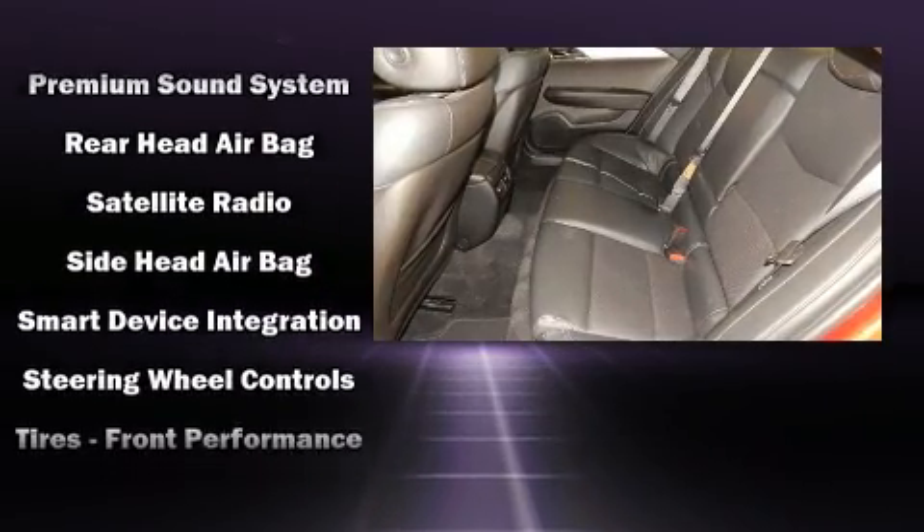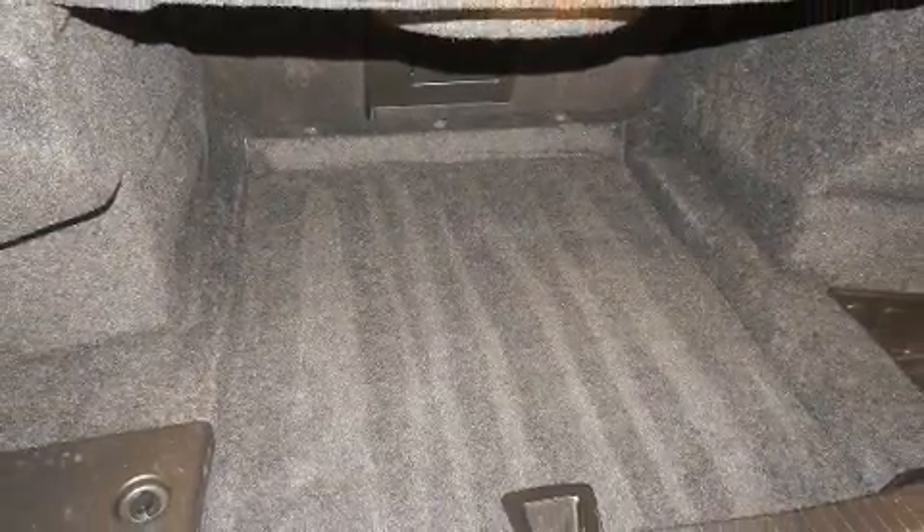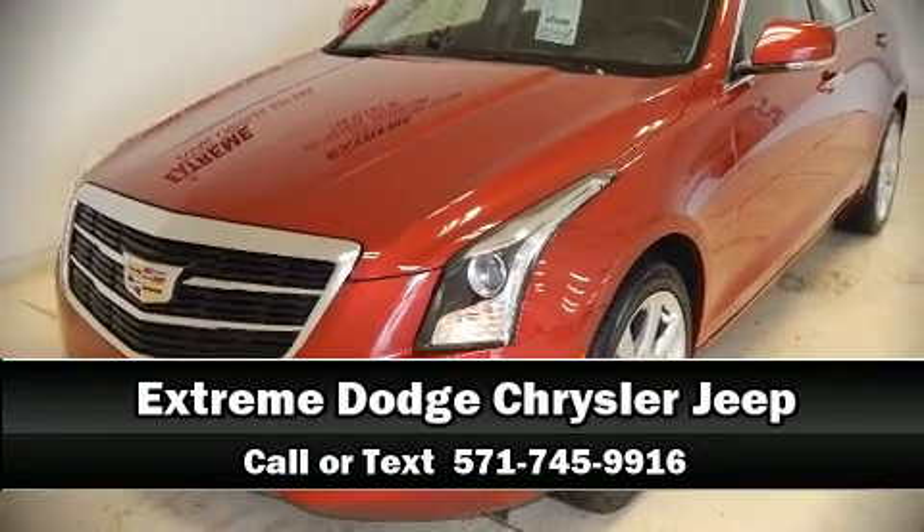Take assurance in side curtain airbags providing head protection in the event of a severe collision. Our sales reps are knowledgeable and professional — we are here to help you.